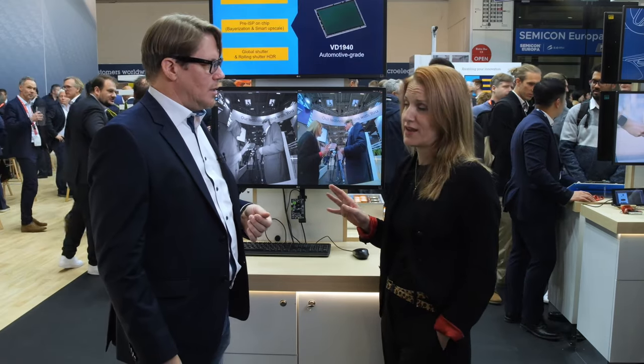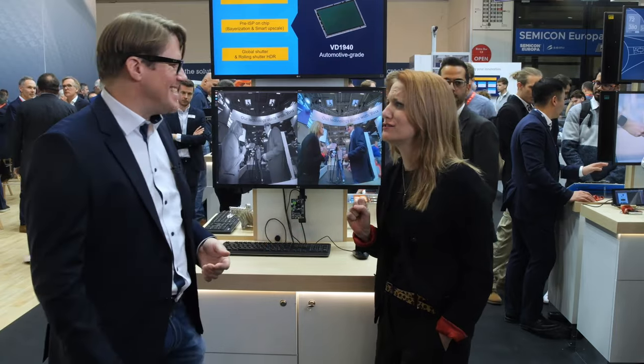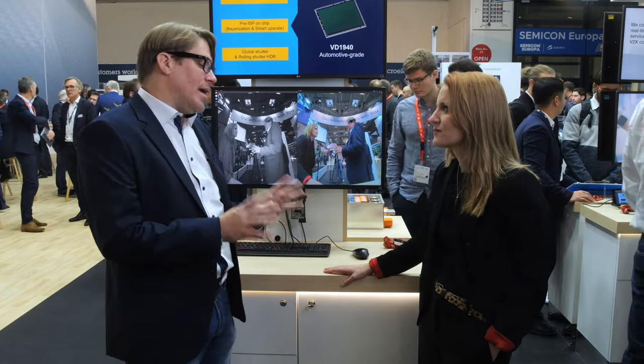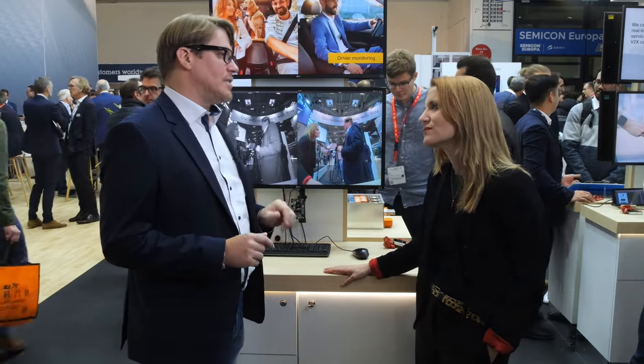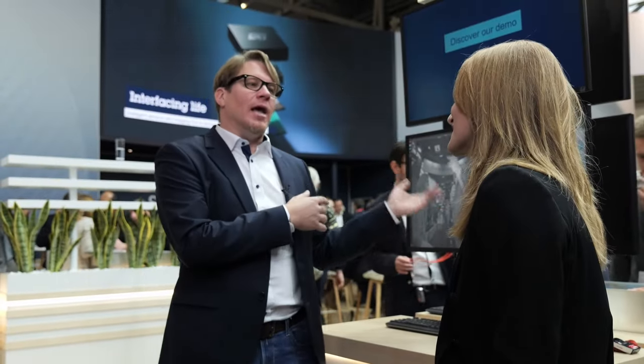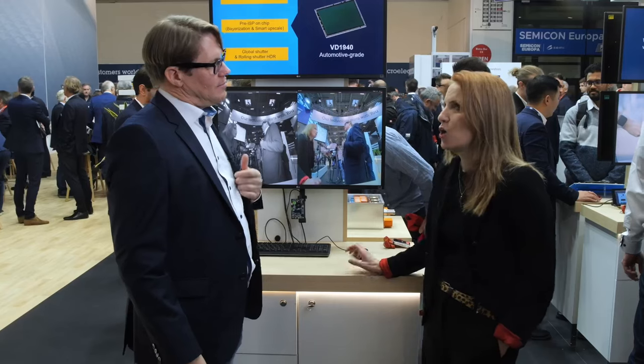We are actually the first and only ones who can do this kind of technology — combining it all in one sensor. So we are unique worldwide with this kind of product. We are actually leading here. And we are so good with this that we're bringing this automotive sensor to industrial and consumer markets, which is quite a unique thing. Normally technology is derived from consumer and industrial into automotive — but now it's the other way around.